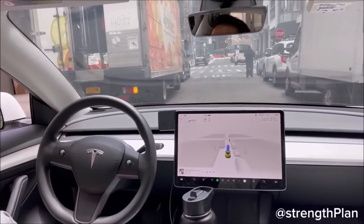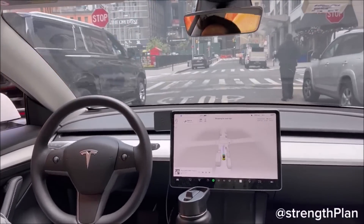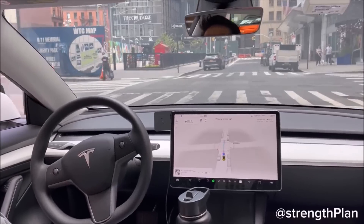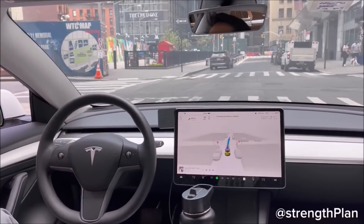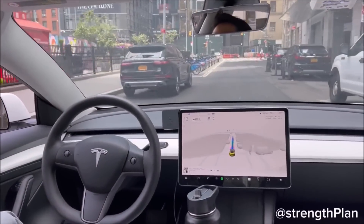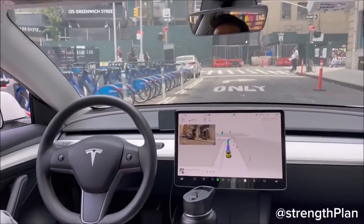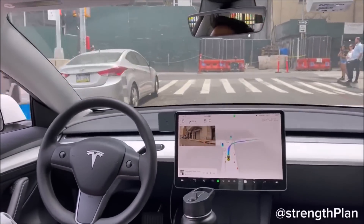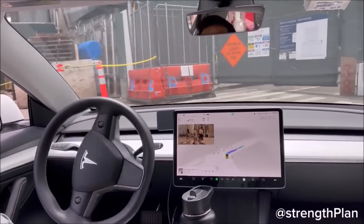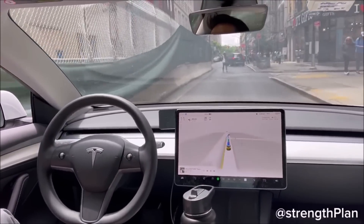Tesla shares have spiked recently in significant fashion, adding more than $200 billion in value because of partnership announcements with Ford and GM that would see the companies adopt Tesla's NACS charging connector and gain access to its Supercharging network. However, Tesla's biggest bulls have highlighted the importance of autonomy to their outlook for the stock. ARK Invest, for example, has stated that an operational robo-taxi fleet would surge Tesla's stock price significantly.